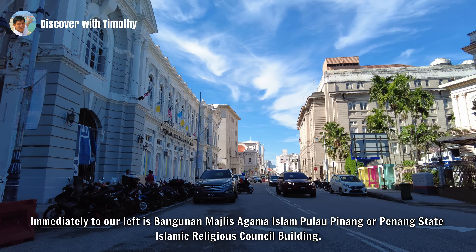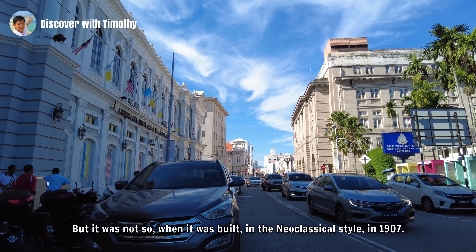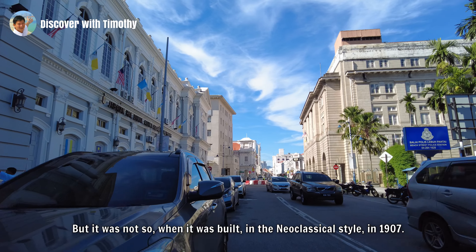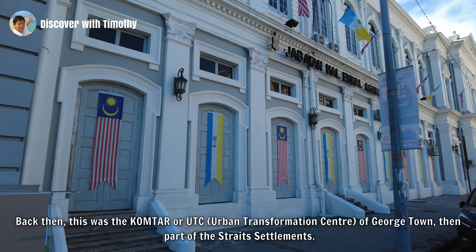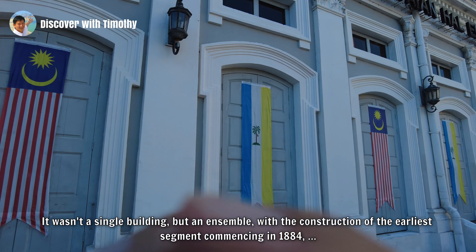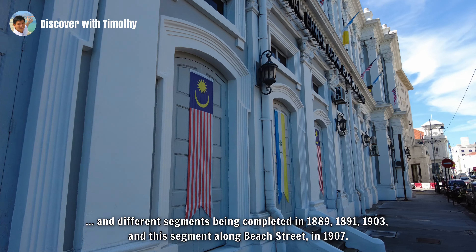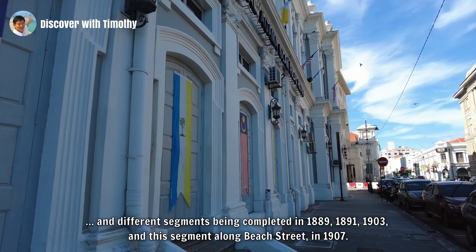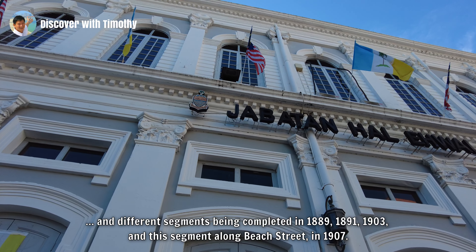Immediately to our left is Bangunan Majlis Agama Islam Pulau Penang, or the Penang State Islamic Religious Council building. But it was not so when it was built in the neoclassical style in 1907. Back then, this was the Comta or UTC of Georgetown, then part of the Straits Settlements. It wasn't a single building but an ensemble, with the construction of the earliest segments commencing in 1884 and different segments being completed in 1889, 1891, 1903, and this segment along Beach Street in 1907.